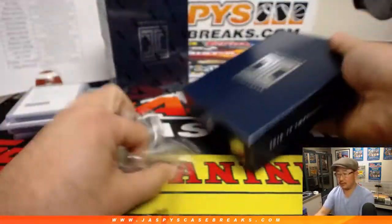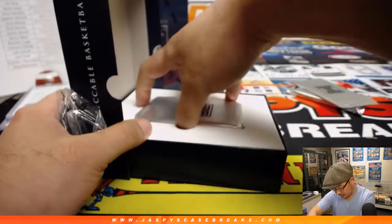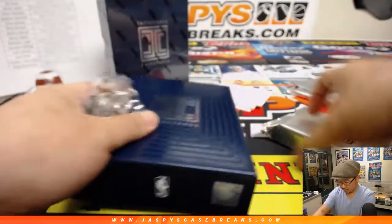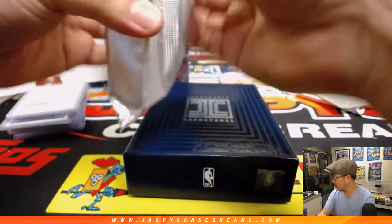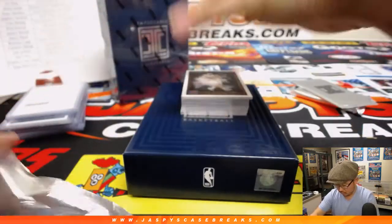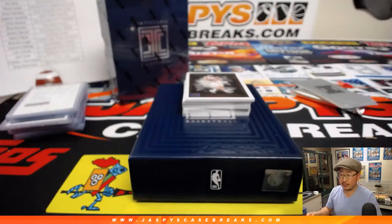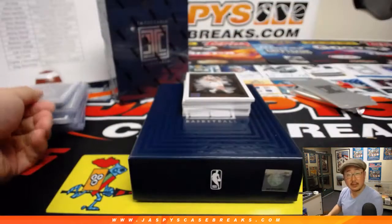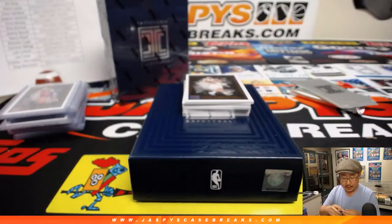Box two. Behind Dirk Nowitzki is Ben Simmons, 64 out of 99. That goes to the Sixers — Jeremy Murrell with the 76ers. Behind Dirk is De'Aaron Fox — a fox in the box — four out of 35. Cameron with the Kings.